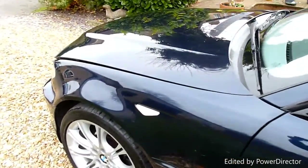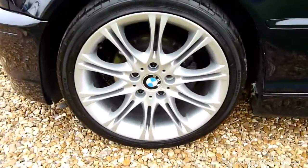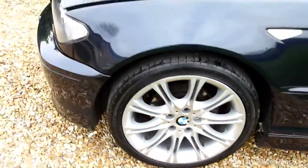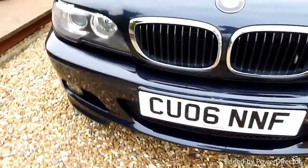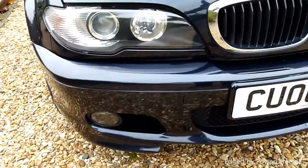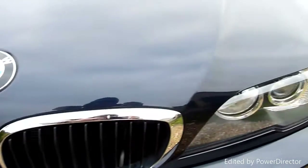Just look at the reflection and the shine of the paint — it's factory fresh, it's lovely. The front wheel again, nothing on there. Around the front, there are no stone chips or anything. A couple of tiny ones just on the bonnet as you'd expect, but nothing major.